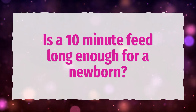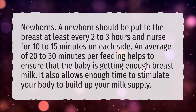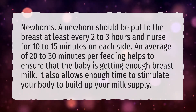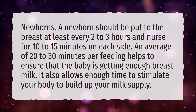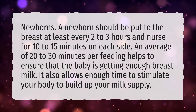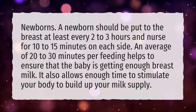Is a 10-minute feed long enough for a newborn? A newborn should be put to the breast at least every 2-3 hours and nurse for 10-15 minutes on each side. An average of 20-30 minutes per feeding helps to ensure that the baby is getting enough breast milk, and also allows enough time to stimulate your body to build up your milk supply.